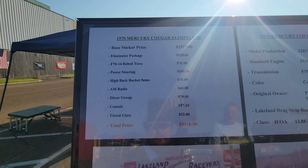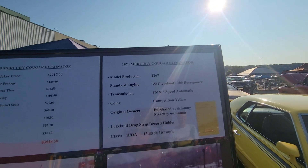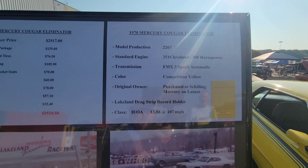Original price: $3,500. Not much now, but that was a lot of money in 1970.